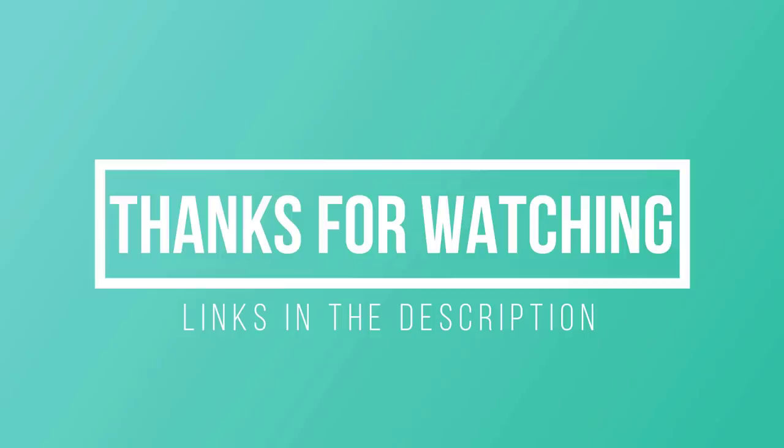Thanks for watching! I hope you liked this video. If it was helpful, please remember to leave a like and subscribe to my channel to see more videos like this in the future. If you have any questions, leave a comment below and I will get back to you as soon as I can.